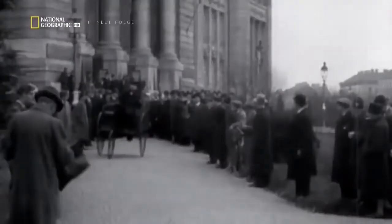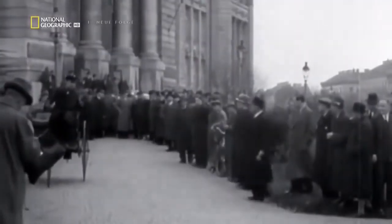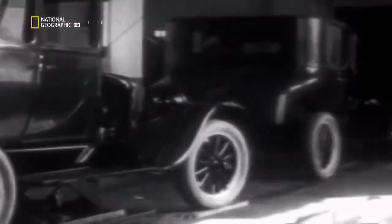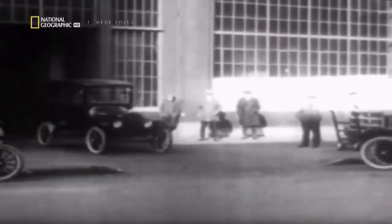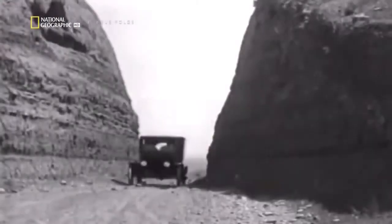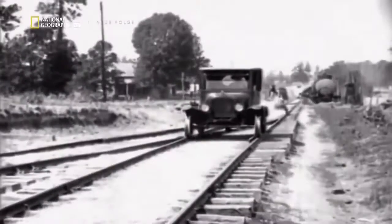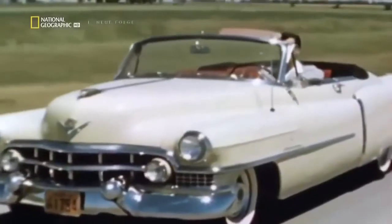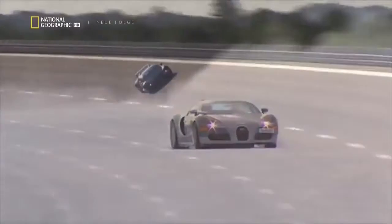Upping the ante has been a hallmark of the automotive industry since the beginning. The saga starts in 1886, when German inventor Karl Benz bolts a single-cylinder motor with less than one horsepower onto a three-wheeled carriage. Two decades later, in 1908, Henry Ford puts the world on wheels with the Model T, transforming society with just 22 horsepower. 47 years later, the first production car with a 300-horsepower motor arrives, and it will take another half a century before the Veyron more than triples that number.